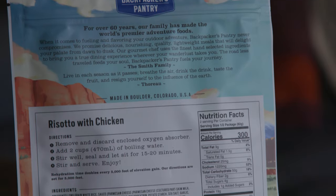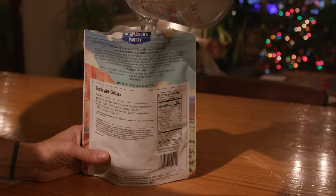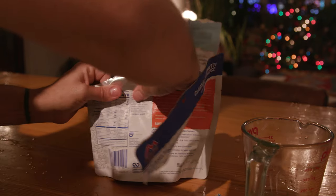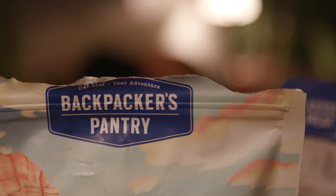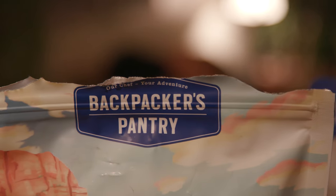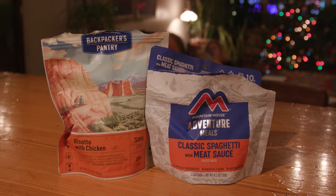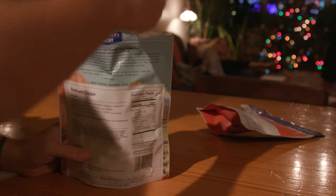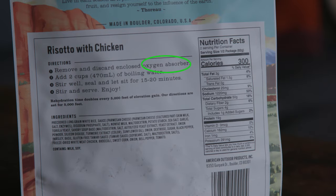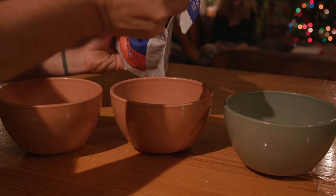All these meals need is different measurements of hot water to cook. First you tear off the top, open it up, add some water, stir it, and seal it. One thing you want to make sure of is the top is actually sealed so it properly cooks and doesn't leak out. Then it's just a waiting game — and after I made fun of this entire process, I went and left the oxygen absorber in the bag while it was cooking. Awesome.